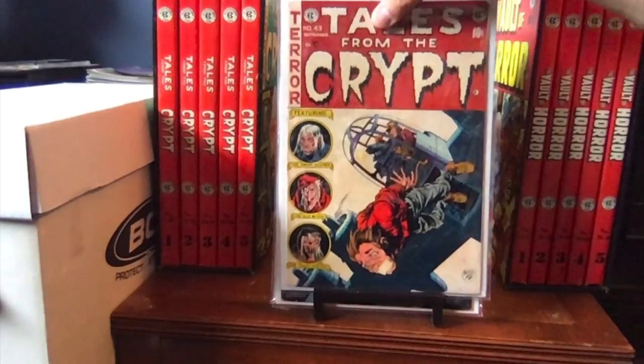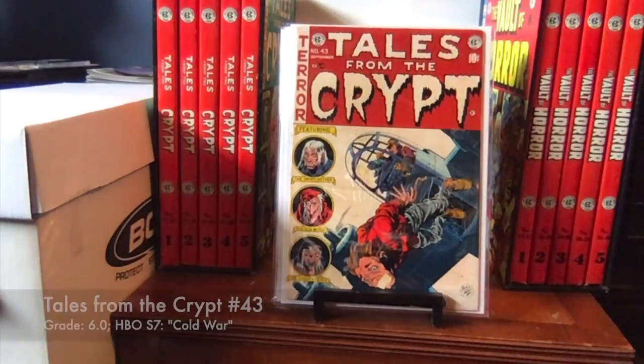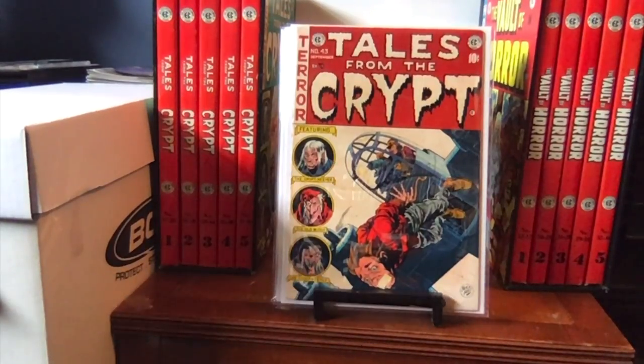Here we have number 43 — another upgrade. I originally had a 3.5 of this, and this is a 6.0. Really nice copy, really stunning.